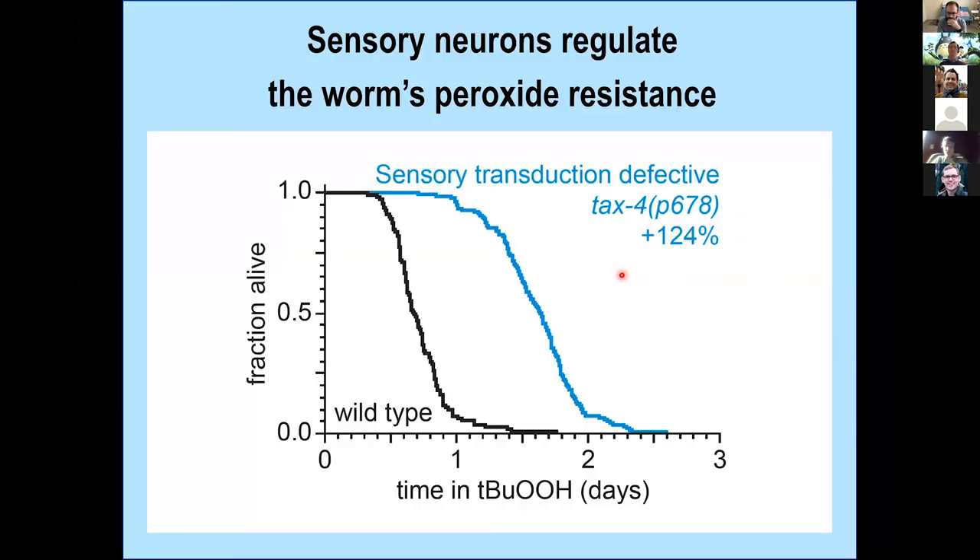We looked at TAX-4 mutants — cyclic GMP-gated calcium channels expressed in ten pairs of sensory neurons. Here is a survival curve of worms on tert-butyl peroxide. Wild-type animals live about a little less than a day, and these mutants live twice as long. We also found that mutants with other defects in sensory cilia also live long on tert-butyl peroxide, and it's quite a large effect.